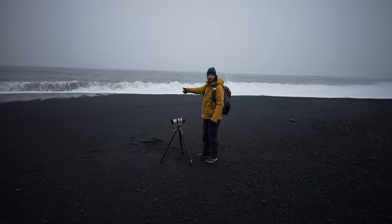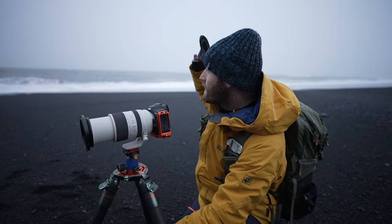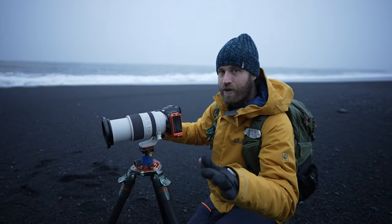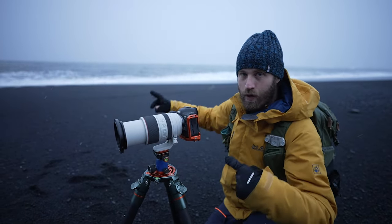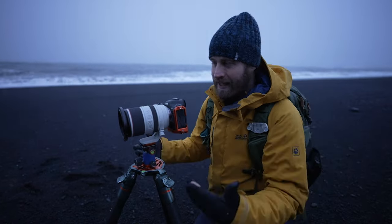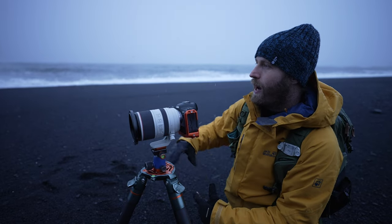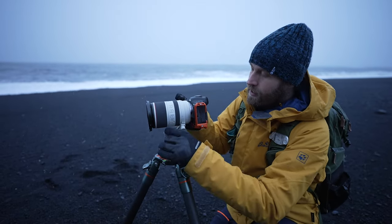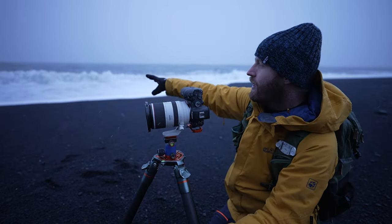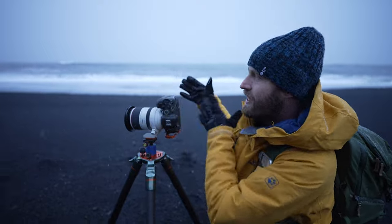If you ever come to this beach, be very careful — even when the sea is way out, sneaker waves can come in out of nowhere and people literally die here. Don't turn your back to the sea. Greg's watching for me. I love the 70-200mm RF — I think it's the best lens ever, stubby, compact, and takes such crisp photos. I've lined up a photo: about a quarter second, f/11, vertical, with the sea stacks in the background.